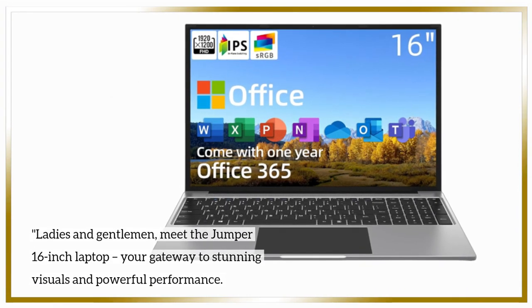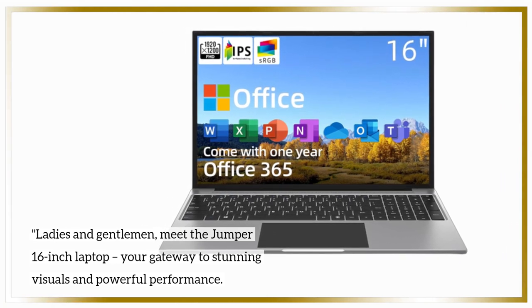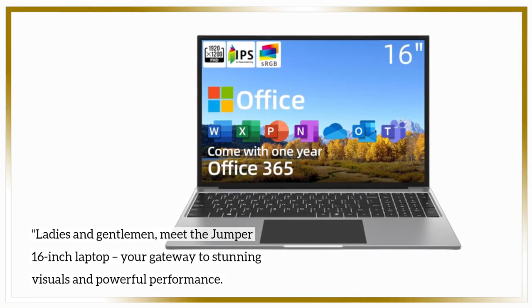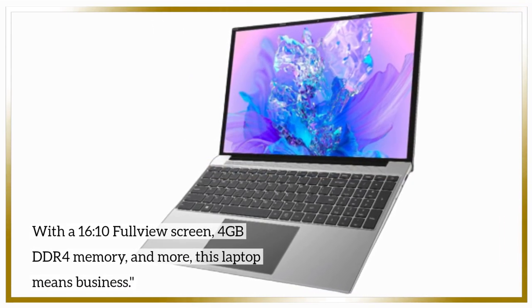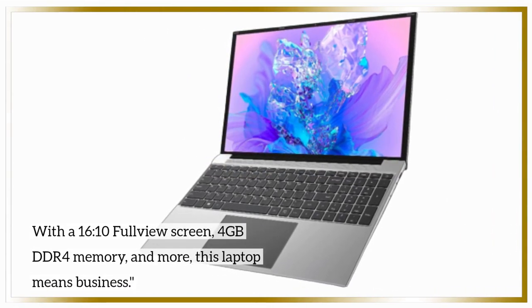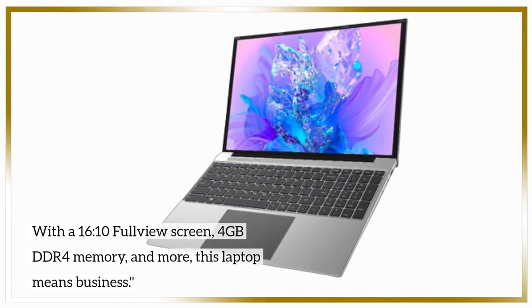Ladies and gentlemen, meet the Jumper 16-inch laptop, your gateway to stunning visuals and powerful performance. With a 16:10 full-view screen, 4GB DDR4 memory, and more, this laptop means business.